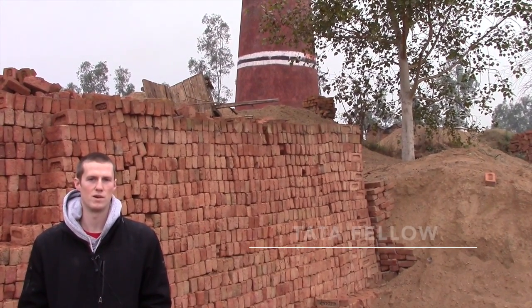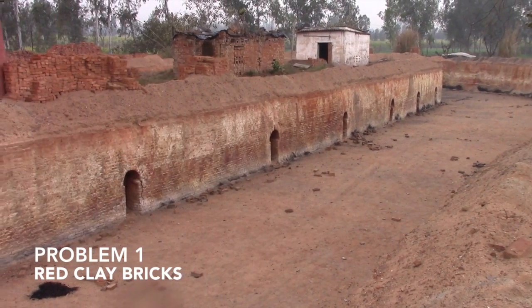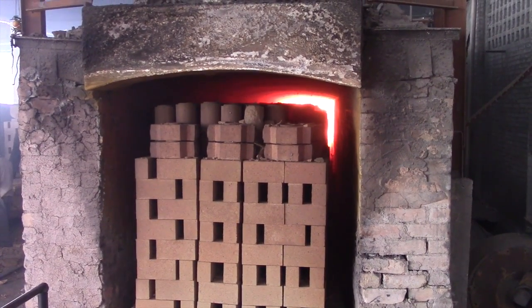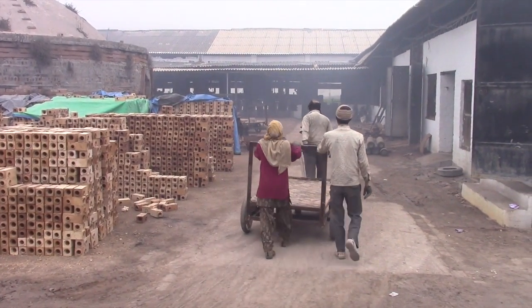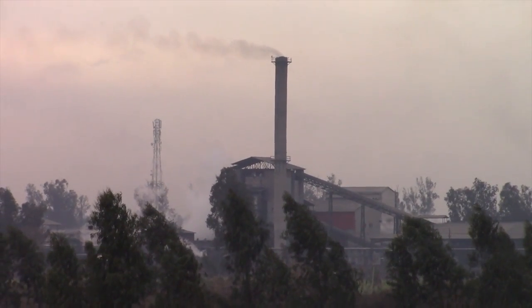This is just one of the 225 brick kilns in the city of Muzaffarnagar. In India there are between 100 and 150,000 of these kilns, outputting close to 200 billion bricks per year. These bricks are the most used building material in India. However, there are a number of environmental drawbacks with these bricks, including topsoil depletion, energy consumption, and greenhouse gas emissions.